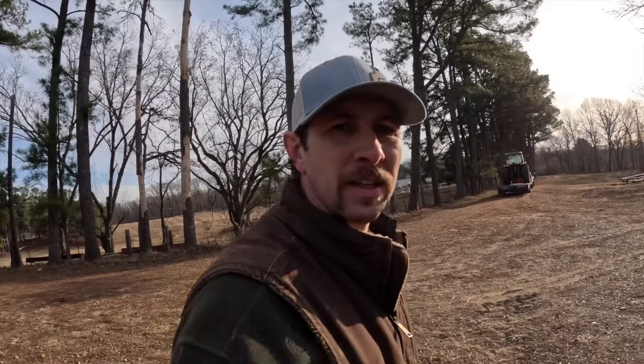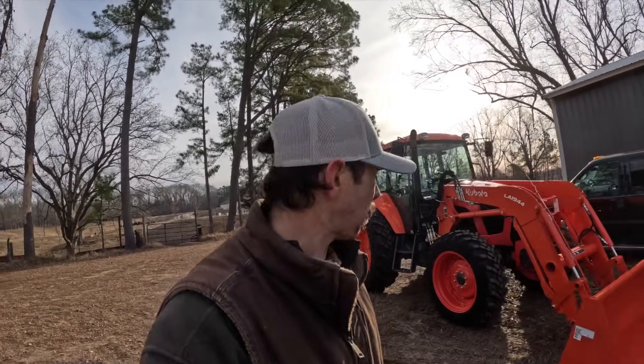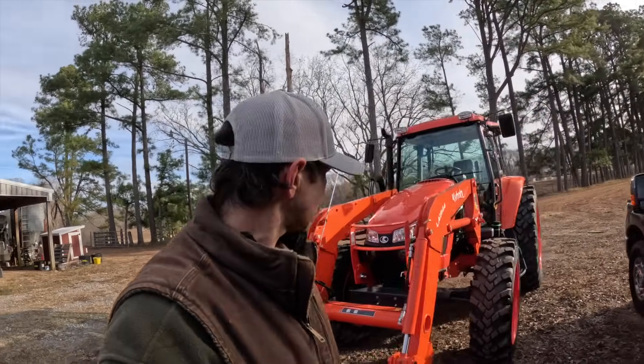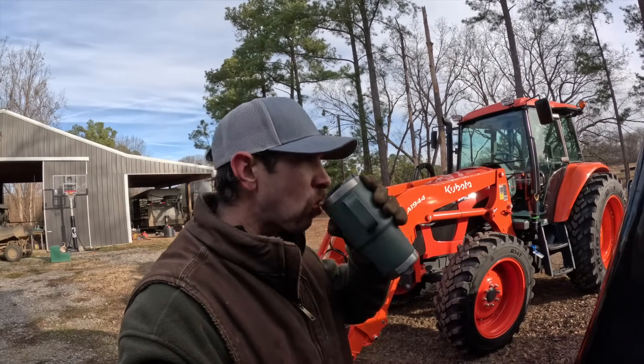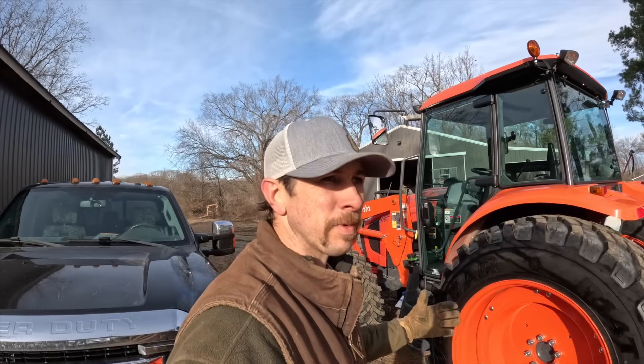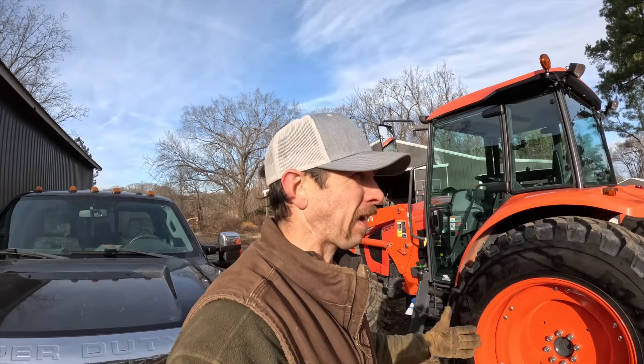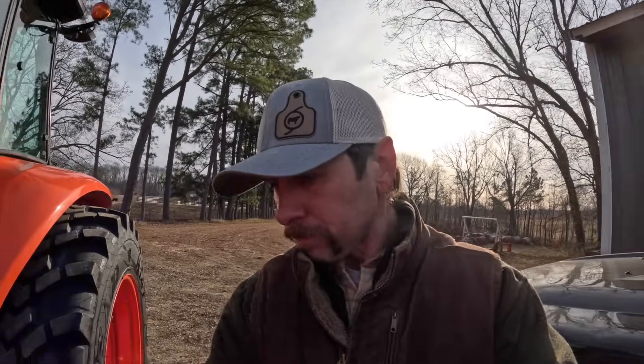Well, Santa giveth and Santa taketh away. This is a unique deal — normally he only brings. We traded the M135 for the M6 S111. Of course dealing with my buddy Craig over at First Choice Farm and Lawn. This was kind of a demo unit — doesn't have many hours on it, basically new but not completely new — so they did us right on that deal. It's about 25 horsepower smaller, but especially once we got the M4 in here and saw what it could do, we knew the 135 was bigger than we needed, so we downsized.